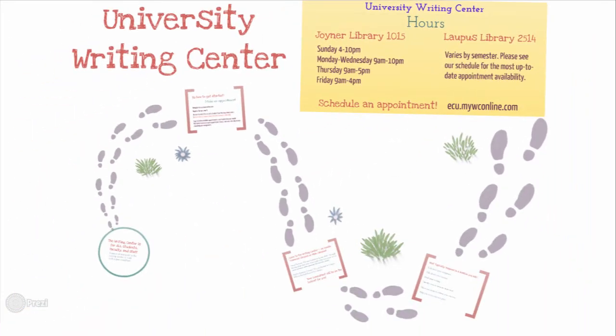Thank you so much for checking out the University Writing Center, and hopefully we will see you soon!